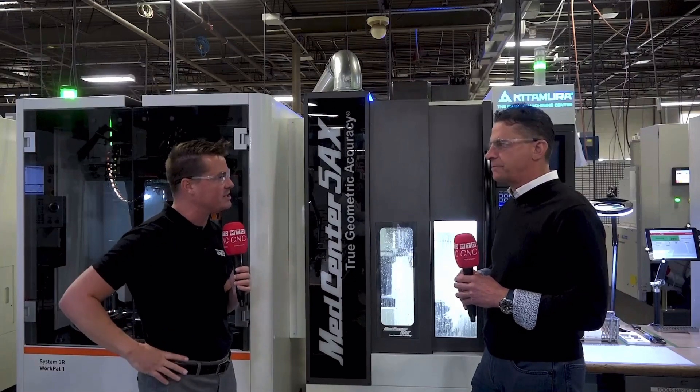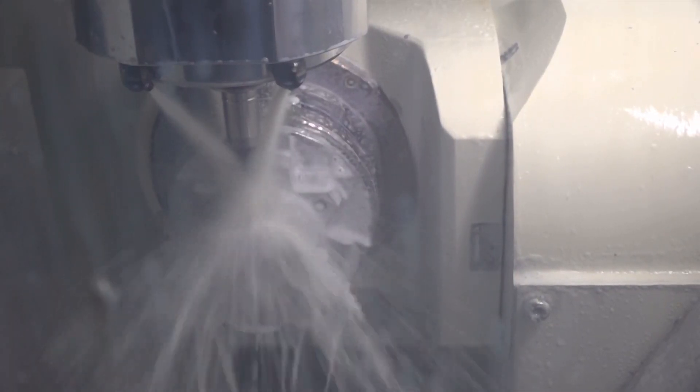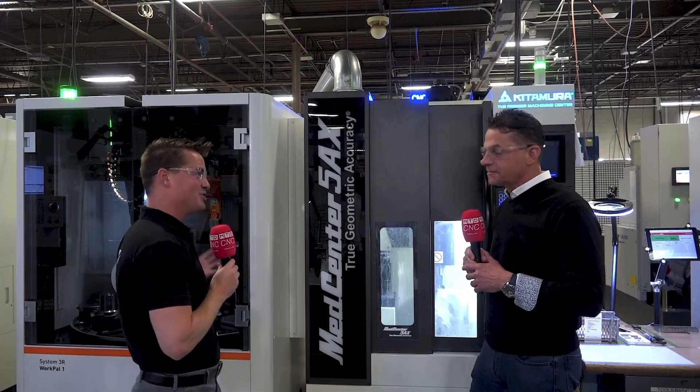Absolutely. It's the machine, but also my application engineers — the code they drop on these parts is really impressive. Looking at this particular part here, it's very small — not quite micro machining, but small. The envelope in here is perfect for us. The spindle speed is awesome; we don't need a BT40 holder when we're cutting something this size. The envelope inside the machine was perfect. I call them sewing machines — when you walk down here at lunch hour and there's no one here and they're all running, they're just printing parts. It's amazing.